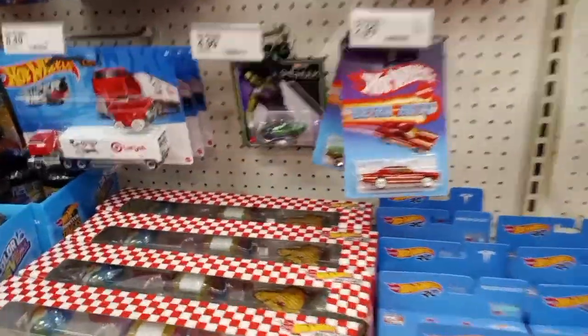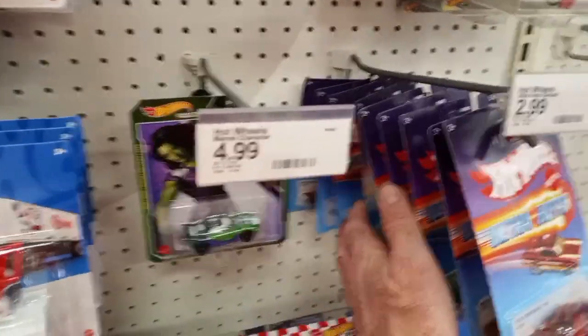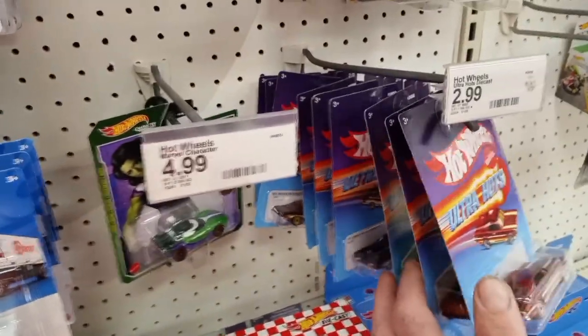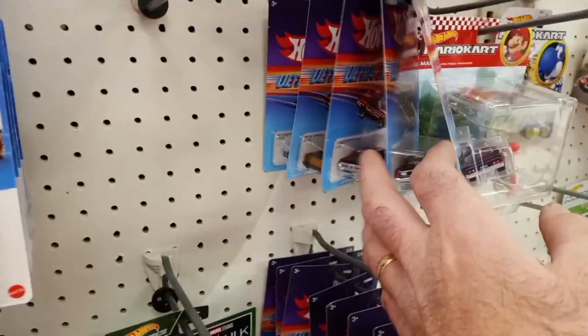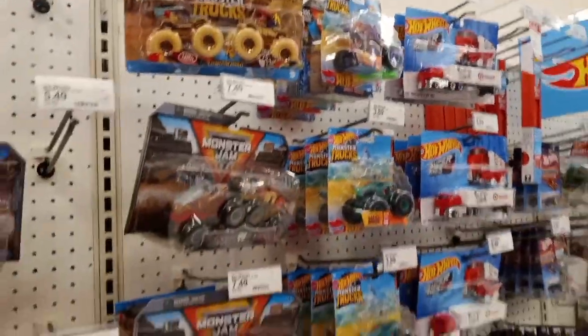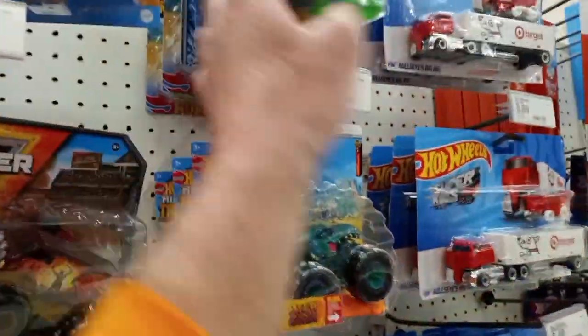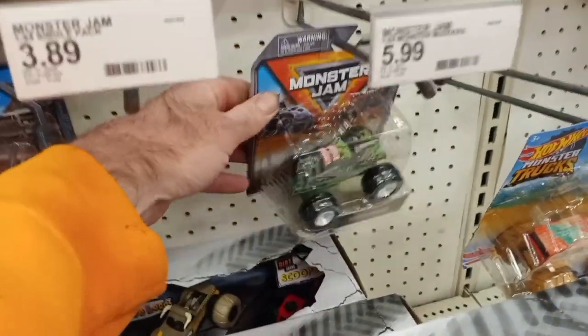I was hoping to grab that one but it wasn't there. Ultra Hots — a few of the first wave and a few of the second wave were there, but not the ones I was looking for. I already have the whole first wave set and I'm still looking for a few of the second wave. Monster trucks — nothing I was really interested in. I like that Roger Dodger but haven't found that one yet. There was the Monster Jam Grave Digger, super sweet.